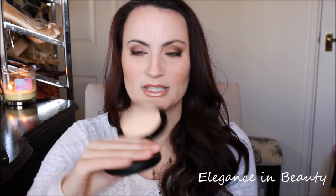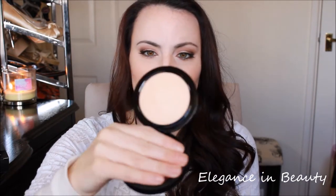They changed the packaging a bit so it's a bit bulkier, but it includes a mirror now which is really nice. This is what it looks like — it's in the color Light Plus. I just think it looks really pretty on the skin; it looks really nice and natural, as the name implies.